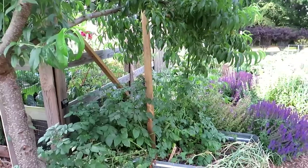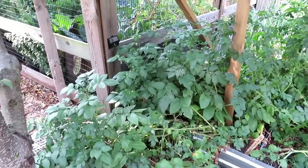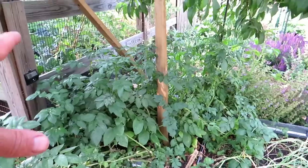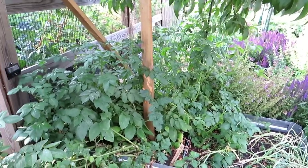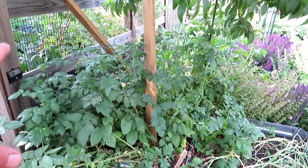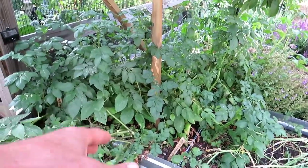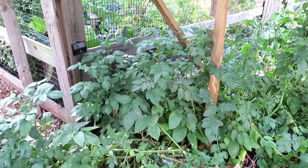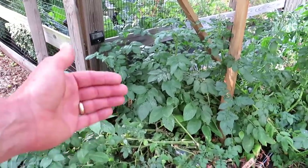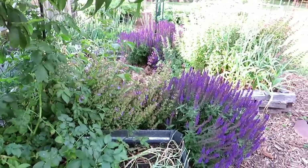These are French fingerling potatoes and they are an indeterminate variety. I've been trying to figure out which potatoes are indeterminate and which are determinate. French fingerling is one indeterminate variety going on my list. I could keep putting soil on there or mounding it up and it would grow potatoes out the vine. So potatoes do vary — you have determinate varieties and indeterminate varieties.